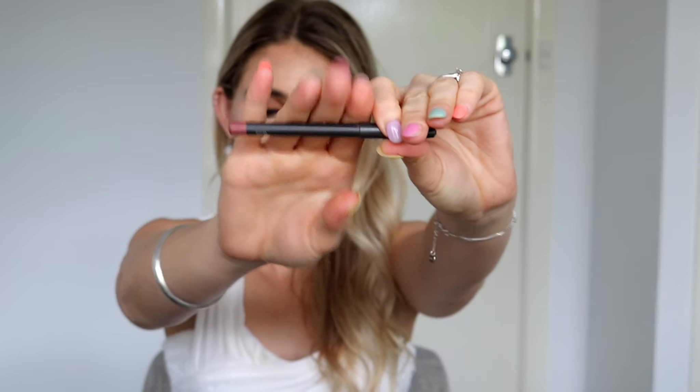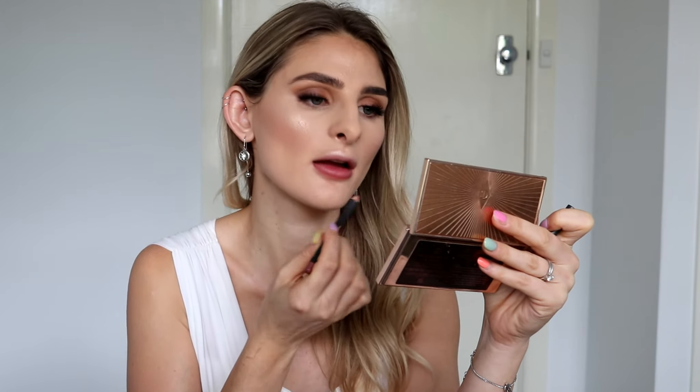For setting spray I've gone in with the one by Too Faced — what I love about it is that it truly settles all powders down and really makes them melt in with the skin. For lips I wanted to keep things pretty neutral, nothing too crazy. I've gone in with the lip liner by MAC — this is in the shade Whirl, a cult favorite — and I'm just lining my lips.